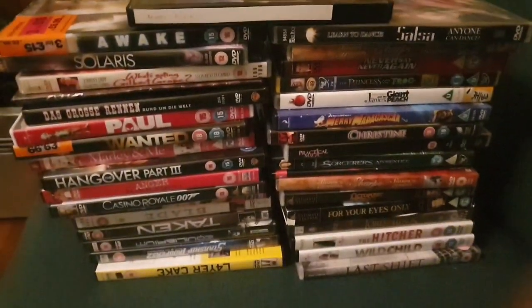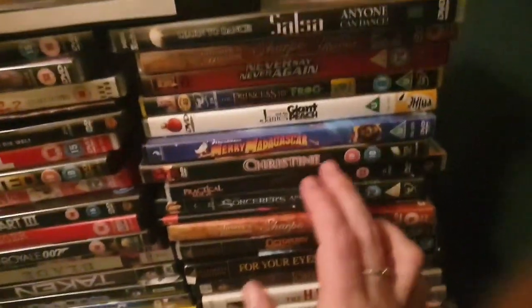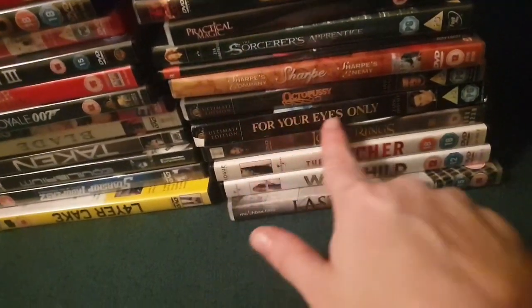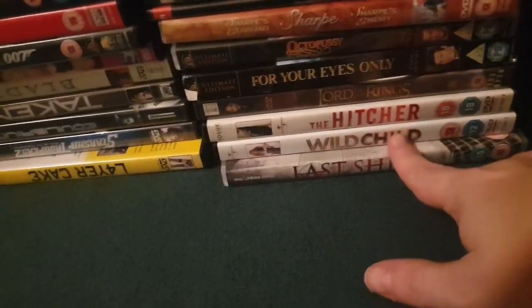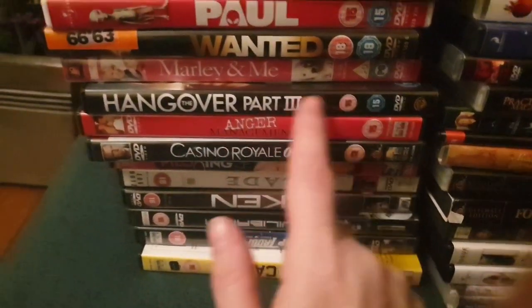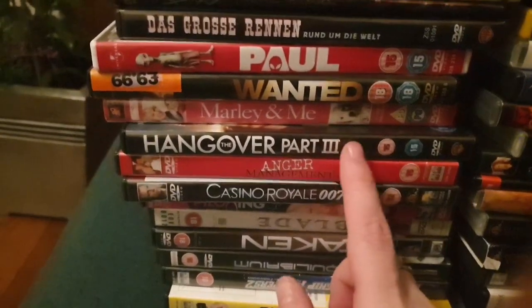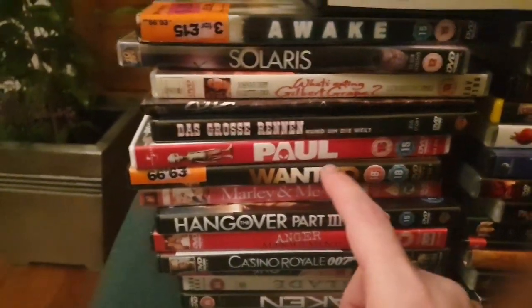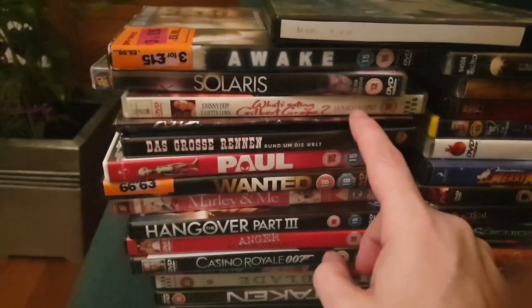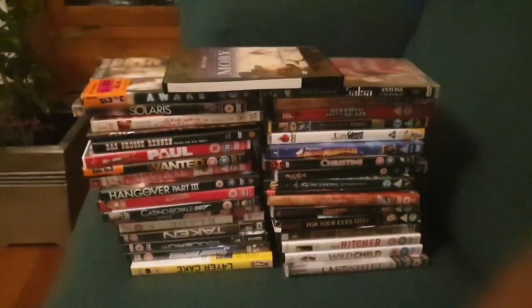Look at this amount of DVDs - this is crazy! This is what I just went and picked up in the bag and they've got some really good titles. Sweeney Todd, For Your Eyes Only, Octopussy, Wild Child, No Cake - Taken is good, Casino Royale, Hangover Part Three - there's a part three, I've never seen it! Marley and Me I will never watch again because I don't do dead doggies. Paul is a good one, What's Eating Gilbert Grape - I've never seen that - Solace, and Moby Dick. All free!